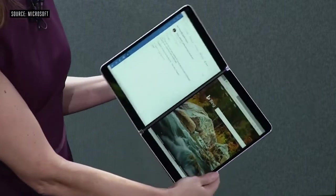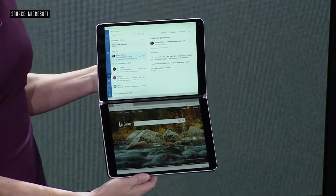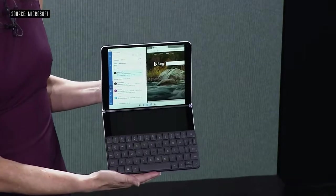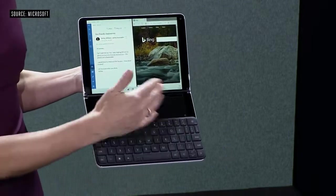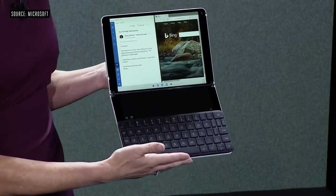There are many times in my day where I need to send a longer reply or edit a Word document, and for that I need a real keyboard. It magnetically attaches, it's wirelessly charging, and it's always there when I need it. But watch this — the magic is really when we marry that with the software. Neo recognized the keyboard and revealed the Wonder Bar, giving me a full trackpad for mouse and cursor input.